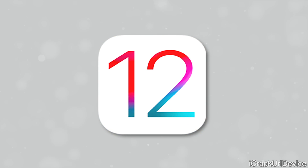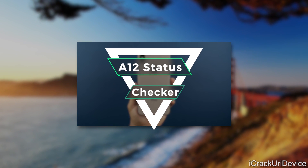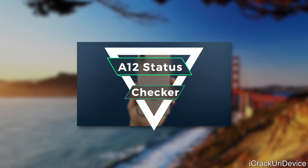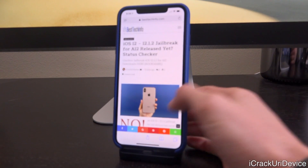Pwn is working diligently on updating unc0ver and we've kept you guys updated throughout the way. If you want to be notified the very second the jailbreak is released, down below in the description be sure to check out our A12 jailbreak status checker page — that will be updated the very second a tool is released. All you have to do is bookmark it and refresh it, and the status will change from 'no' to 'yes.' It'll also have download links as well.